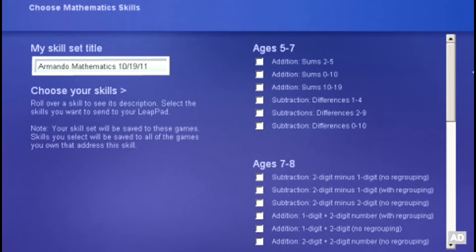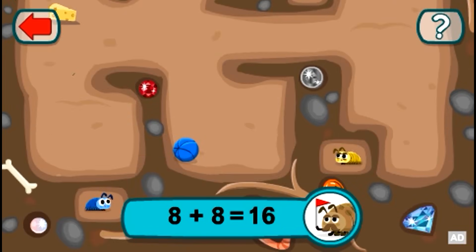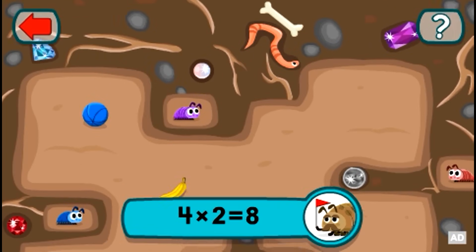Choose specific mathematics skills and put them in the game to customize the learning. Get practice with addition, subtraction, or multiplication skills while you play.